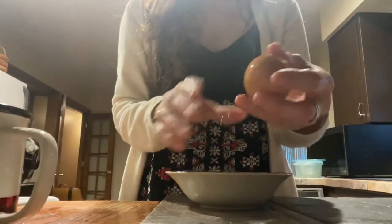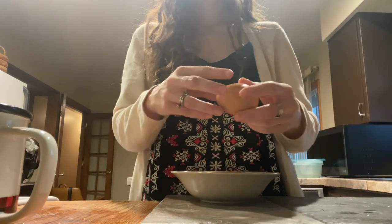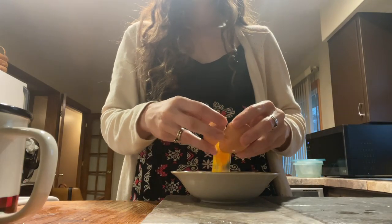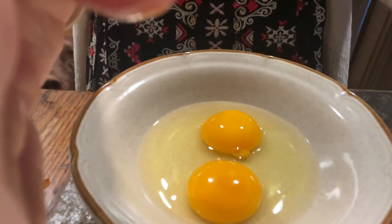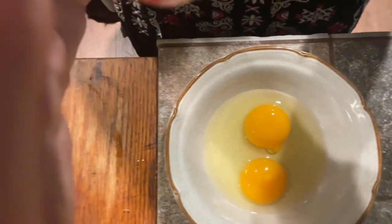Okay, here it is. Let's see — here we go. I was right! Boy, do I know my chickens. Moment of truth — two yolks!